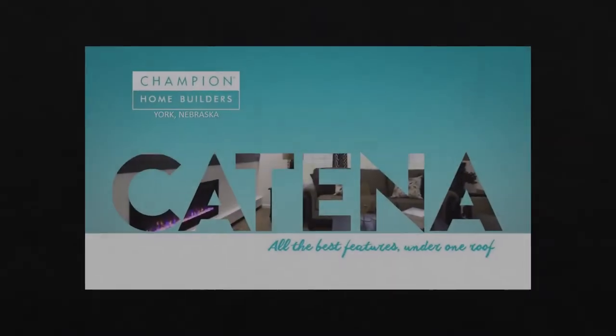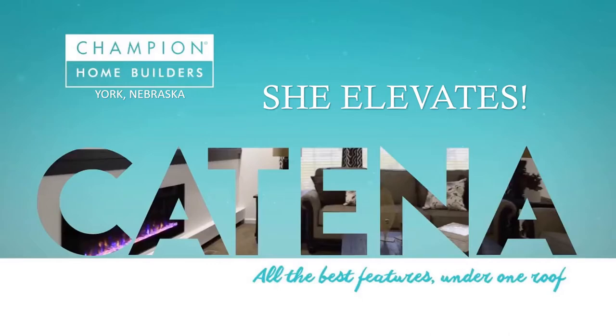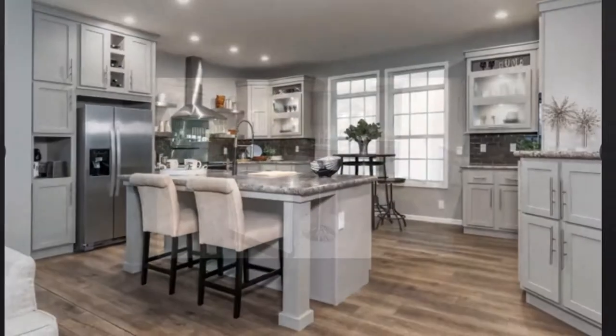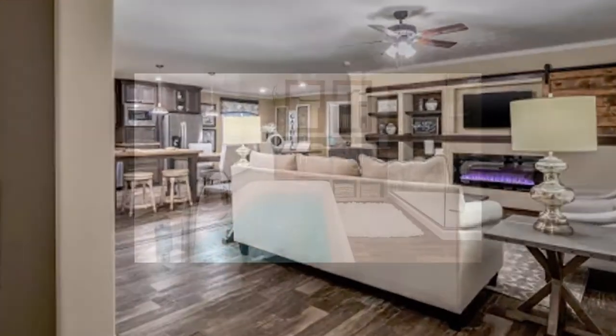Introducing the Katina series of homes, built in York, Nebraska — modern in style yet classic where it really counts, appointed with the best of everything and flexible enough to meet your needs. In a word, Katina is versatile, and because of that versatility, she elevates. Katina features five key elements: an amazing kitchen, multifunctional island, modern living room, glamorous master bath, and a multi-purpose laundry room.